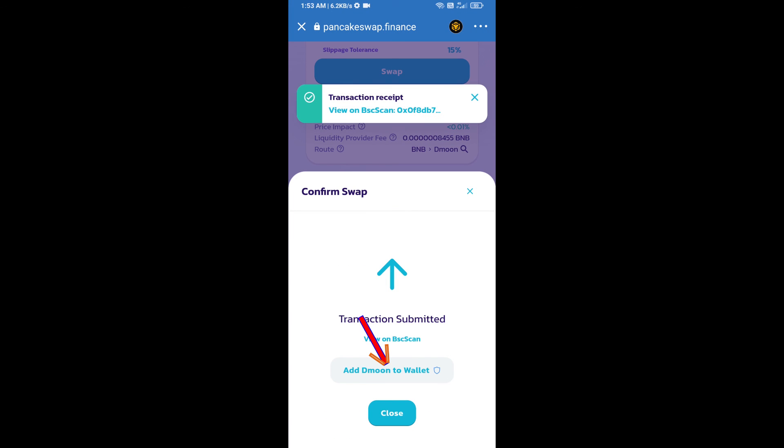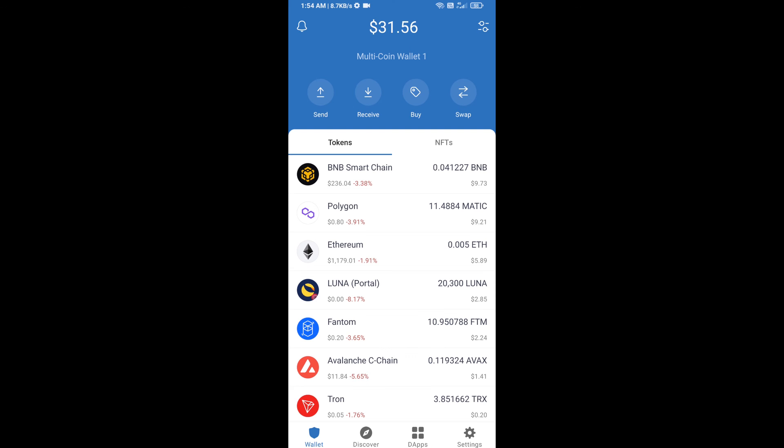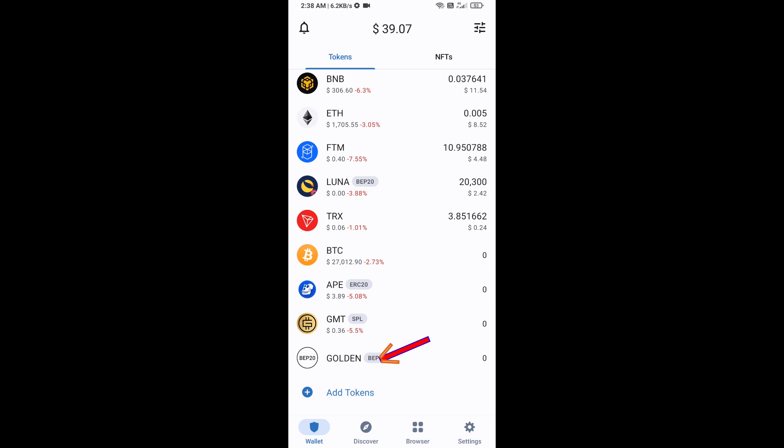Here you will approve this transaction. Now click on 'add to wallet' and click OK, then go to the Trust Wallet home page. This token has been added successfully on Trust Wallet. Thanks for watching.